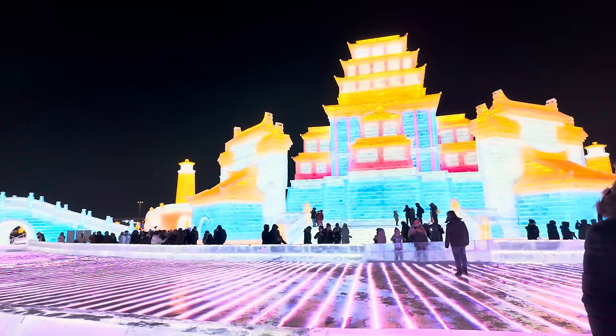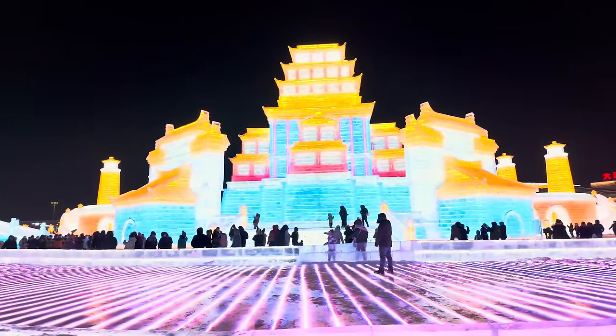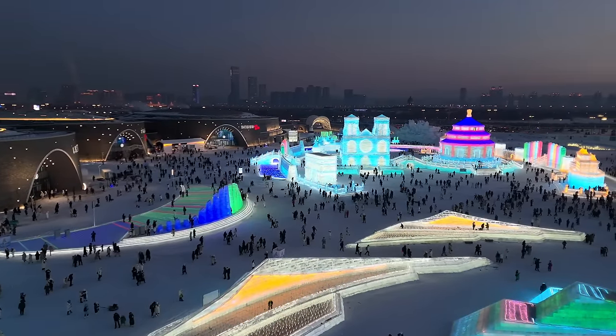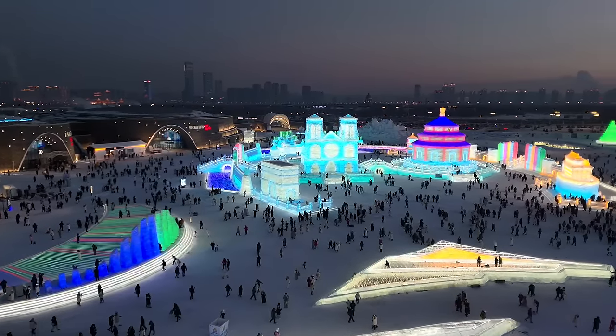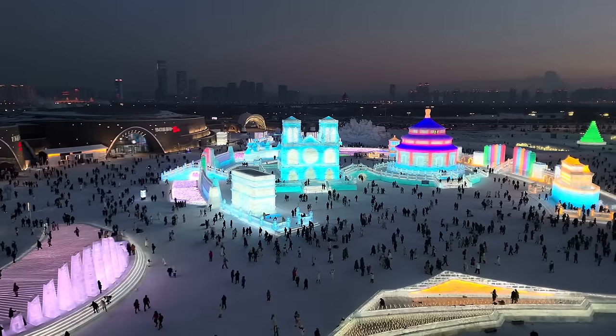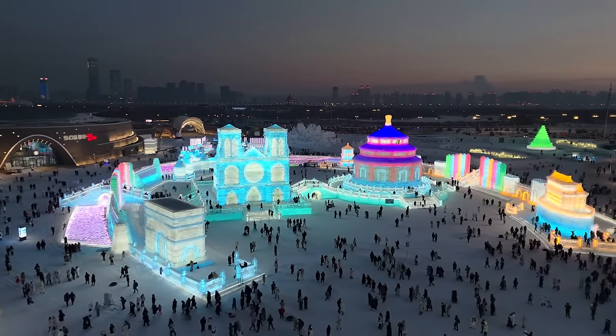I've come back out for a little more walk around. There are a couple of things over here which are just amazing — there's this Chinese temple, it's just all pretty awesome. There's definitely a lot to see here, it's a huge area. I've actually bought tickets to come tomorrow as well, because it's pretty tiring walking around taking video all the time in this weather. It's really challenging — you can't have your hands outside your gloves for very long because they just freeze.